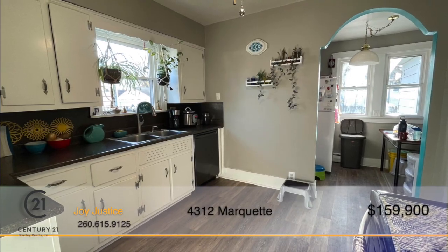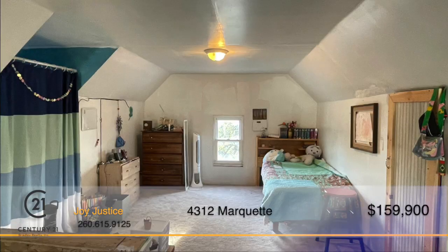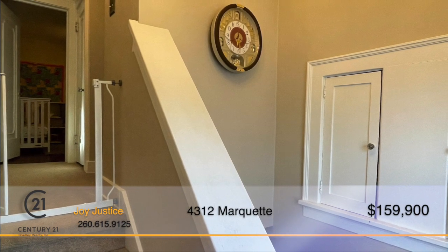The bright and spacious kitchen has everything you could need, including all appliances. Upstairs you'll find two huge bedrooms, a mid-sized bedroom and a walk-up attic that's been used as a fourth bedroom.